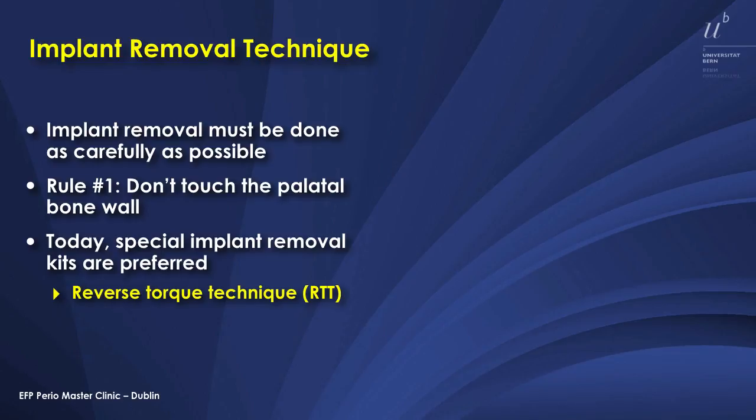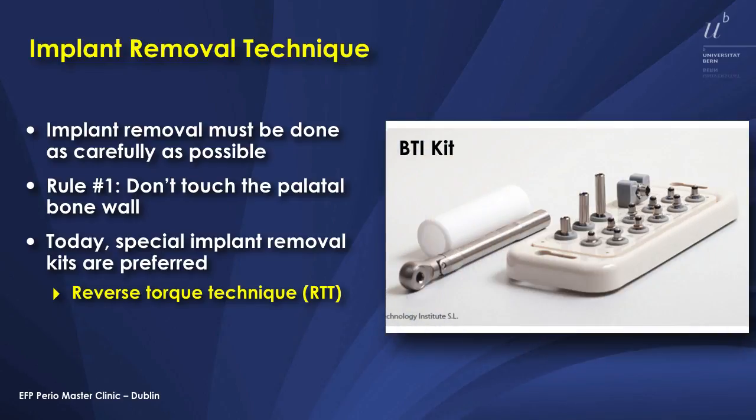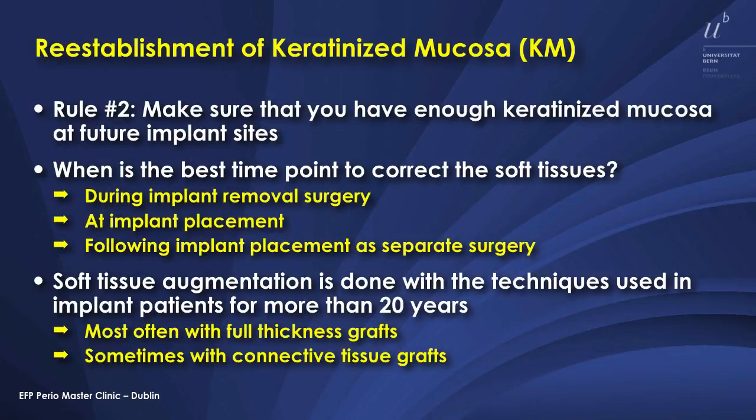For the implant removal, we are using a reverse torque technique with a special kit called the BTI Extractor Kit from Spain. It's a very attractive tool. I will show it to you in a minute. The second challenge is to reestablish keratinized mucosa, and we do that most often during implant removal surgery. In the following, I will show you two cases with an early approach.